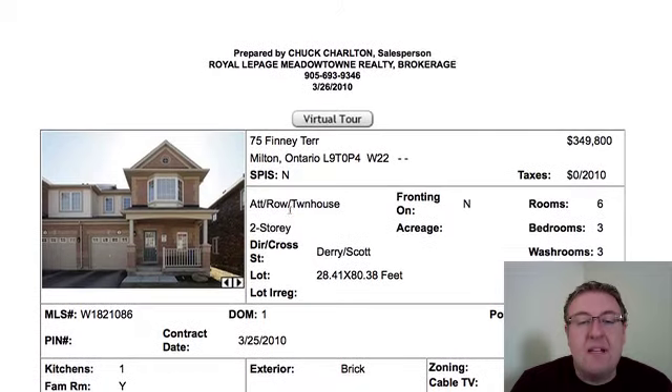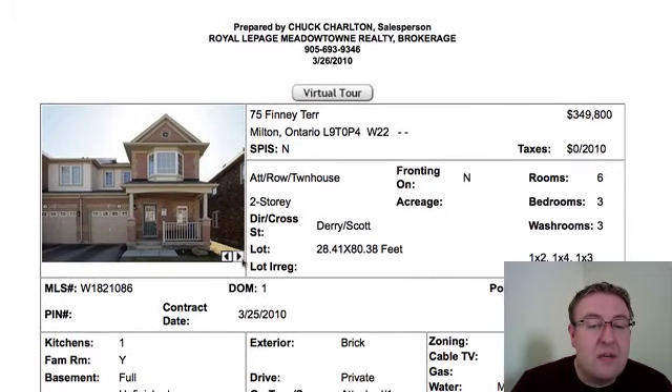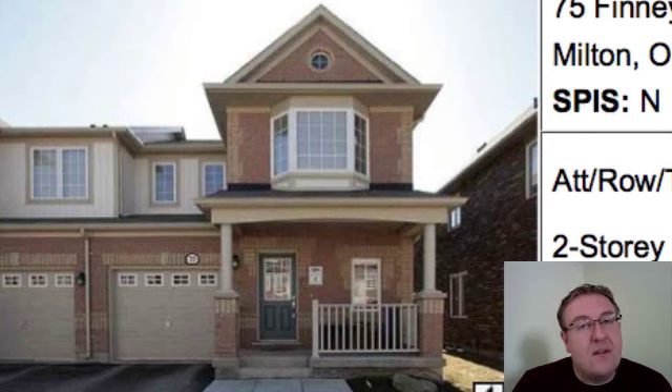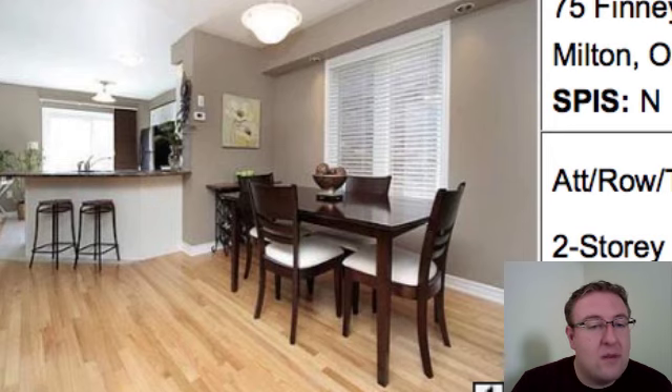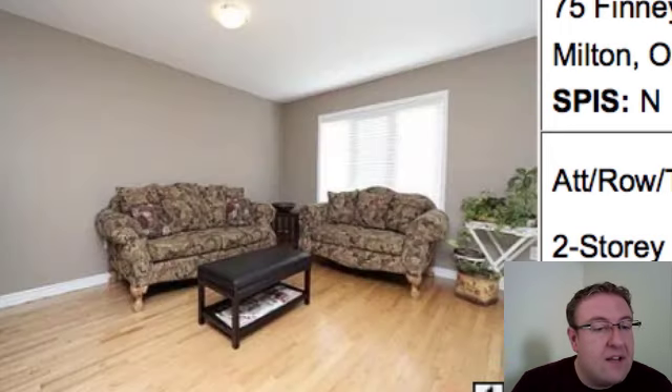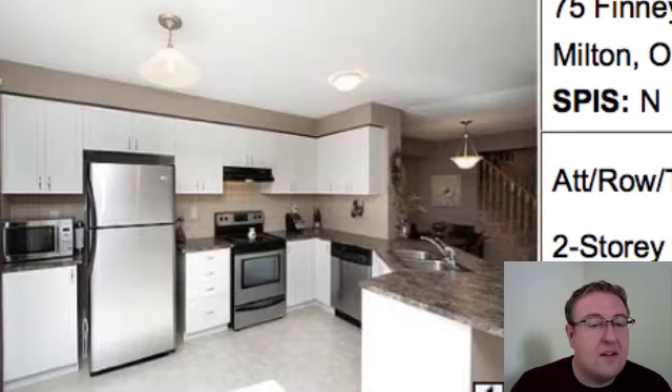It seems maybe a touch high to me, especially when you compare it to 75 Finney Terrace at $349. Now you're talking end unit, which adds at least $5,000 to the price, sometimes more, especially in this market. And it's 1,510 square feet. It's a hills view and it's got hardwood floors, a couple pot lights. This agent always hires someone who takes good pictures — you can always count on solid pictures.